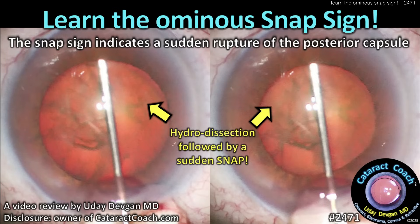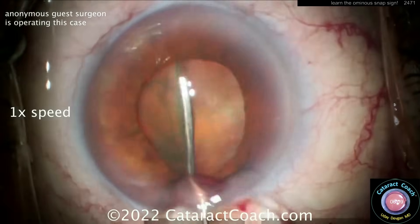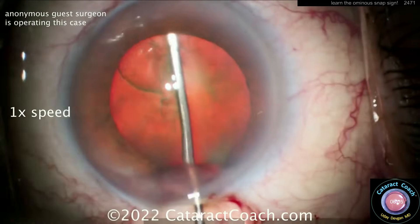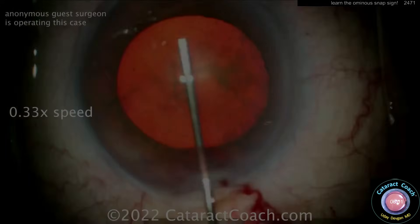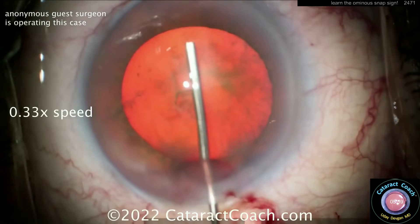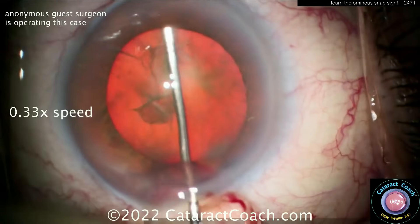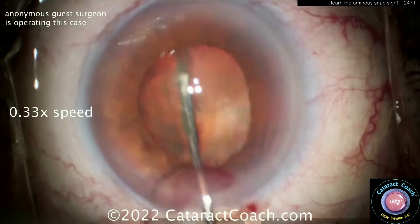From cataractcoach.com: learn the ominous snap sign. This indicates a sudden rupture of the posterior capsule, and you see it during hydrodissection. Watch carefully — the iris snaps like that. Here it is in one-third speed: the cannula is blocking the nucleus from coming up, pushing BSS back, ripping out the capsule. Pow — you blow up the posterior capsule, it snaps.